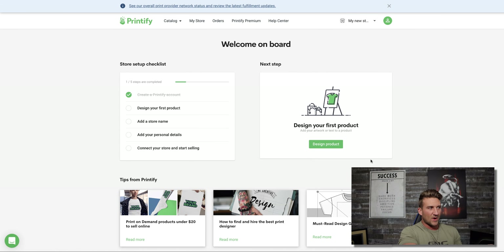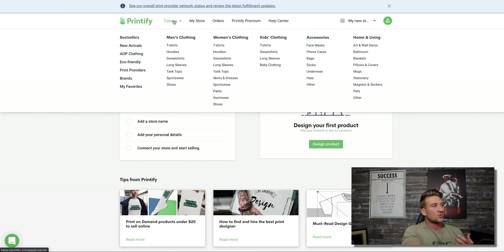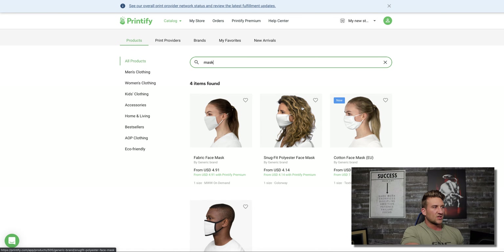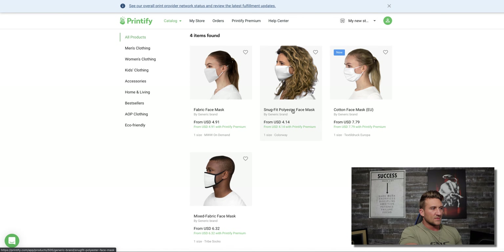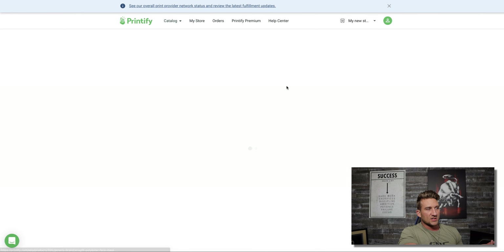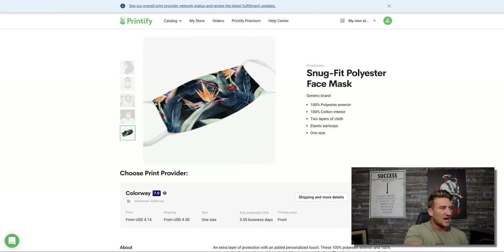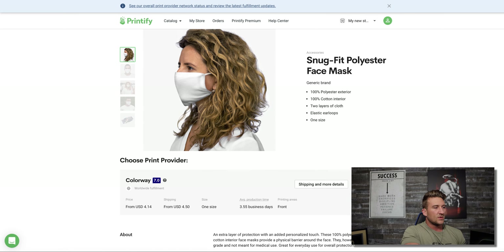The integration between Printify and Etsy is seamless. I don't want to bore you with every setup detail — if you need a full walkthrough video, just leave a comment below. For this video I want to give a broad overview so you can follow along. Click 'Catalog' at the top and type the word 'mask.' You'll find a few items — I like this one at four dollars, the cheapest option. Click it and you can see how the mask fits and what it looks like with a design.